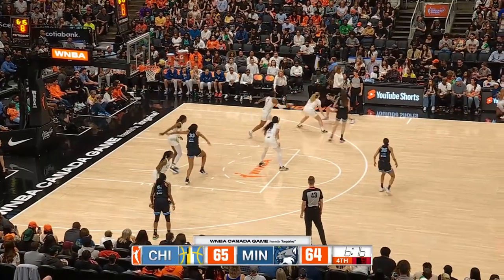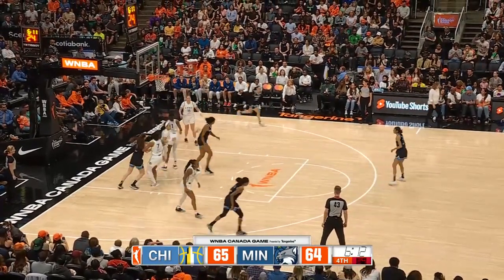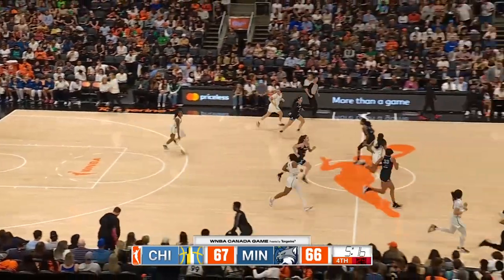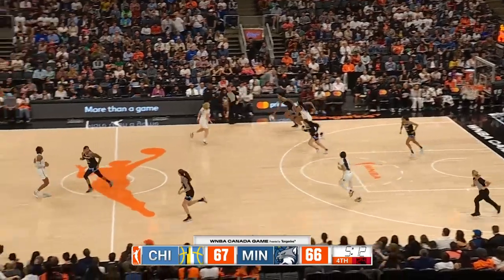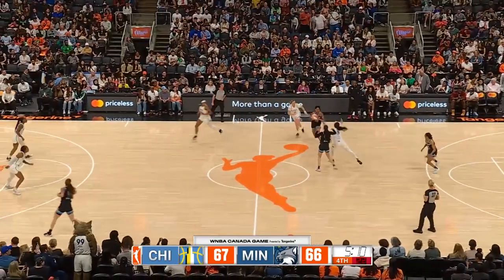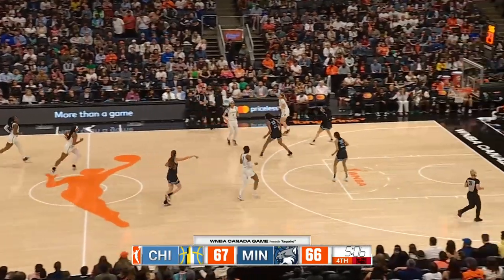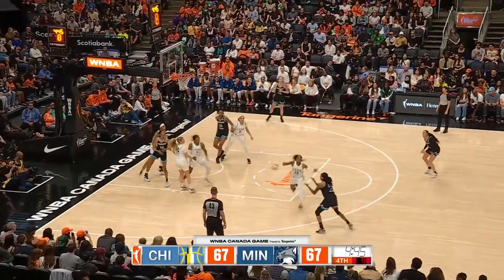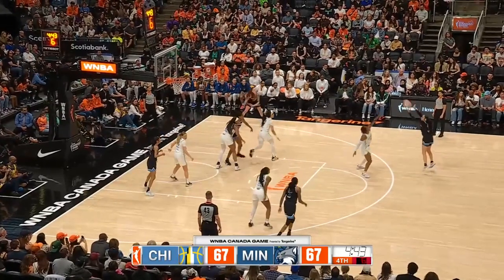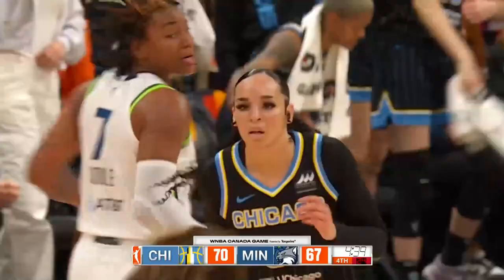The conversation continues to be had — it's important, it has to be had. It's part of growing the game. Nice jumper from the trailer. Tried to thread the needle, and it's taken away by Igwe. Then Beale takes it away. Opening night on May 19th — they will do it again in six days, ladies and gentlemen. This is just an appetizer as Traylor knocks down the three.